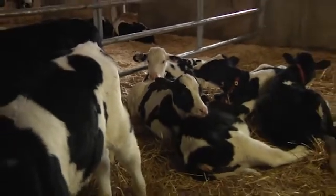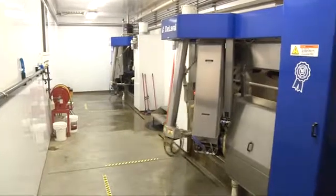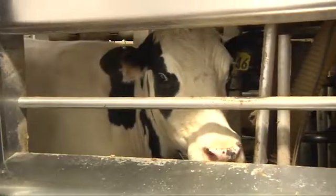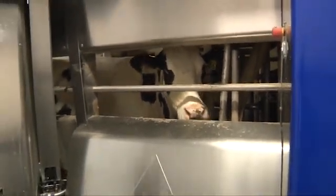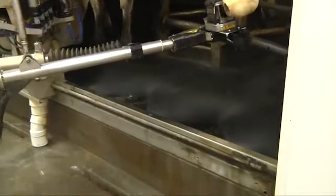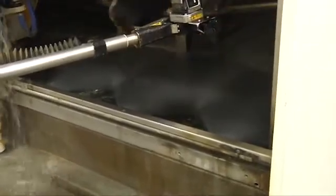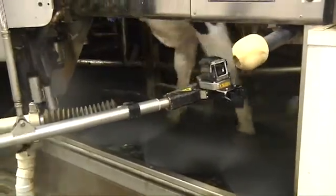Our milk quality — currently our cell count is between 150 to 200, whereas before it was usually 200 to 250, so it has come down. What I tell a lot of people about robots is: whatever you're currently at with your herd, it's not going to get worse — it should improve. You definitely shouldn't be scared of putting robots in thinking your herd will go backwards, because you should be able to improve, or at least maintain what you have.